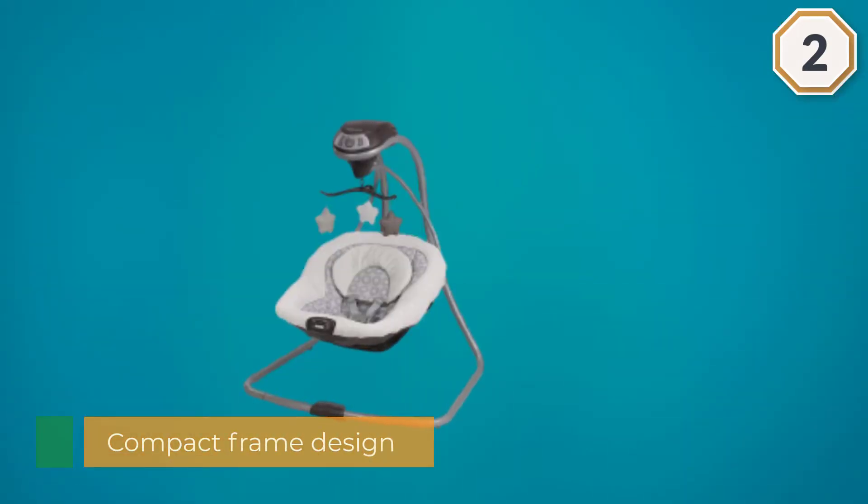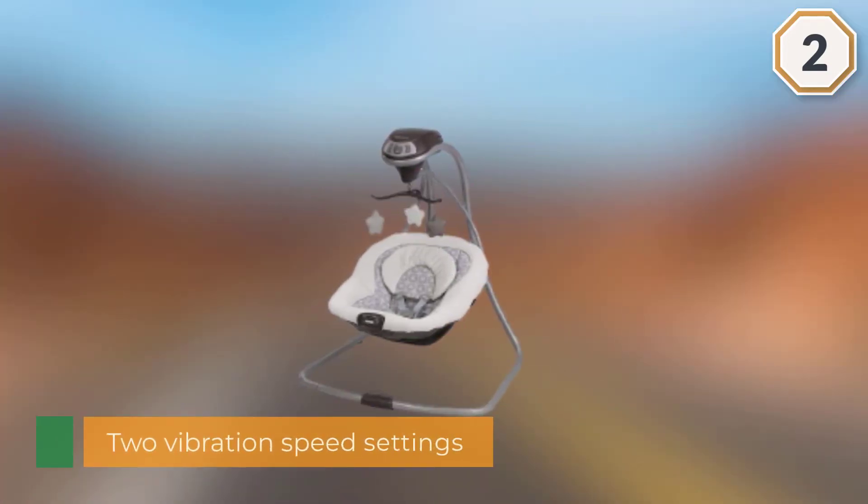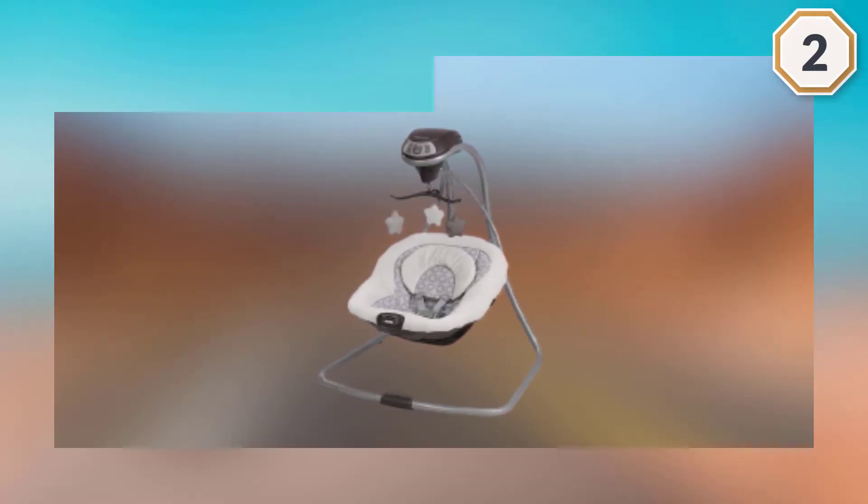The swing features two vibration speed settings. It also has six swing speeds so that you can select the pace that's right for baby's mood. It also has ten lullabies and five nature sounds to choose from.